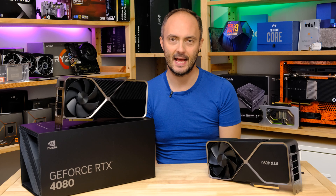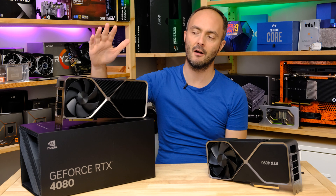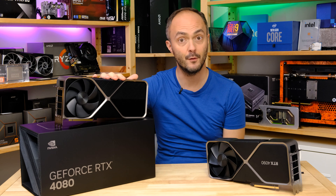Hey everybody, welcome to Crazy Tech Lab and I have a suitably crazy video for you today because we are going to be checking out the brand new NVIDIA GeForce RTX 4080.